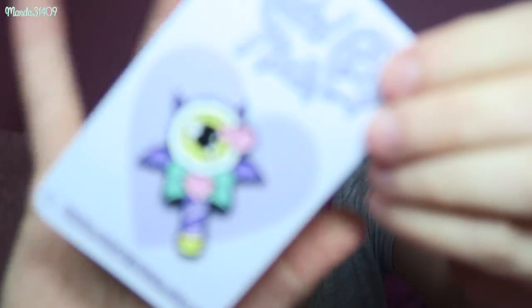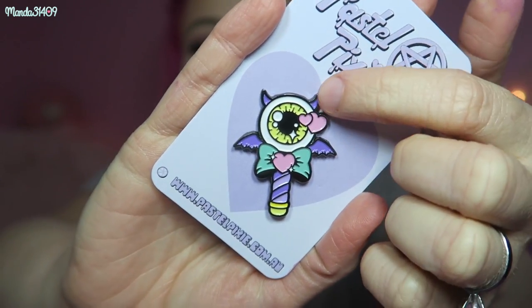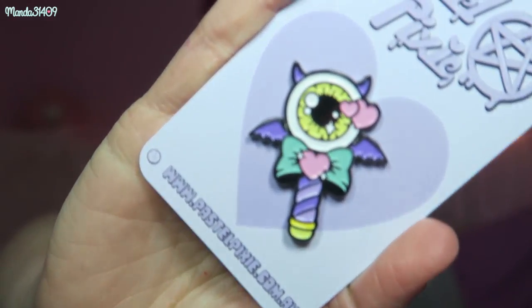Okay, so we have a pin — you guys know in the Pastel Pixie boxes you get a pin every time. Here we have a little eyeball wand with some bat wings and little devil horns. This is very cute — definitely not my favorite pin. I'm not really a fan of the eyeballs; I like the creepy cute stuff with little bats and hearts. I'm not really into the gravestones or eyeballs so much, but I love the colors of this. I will be putting it on my pin board regardless.